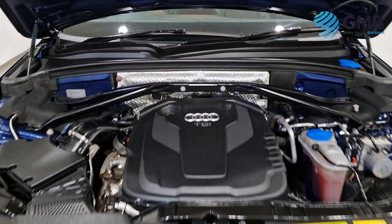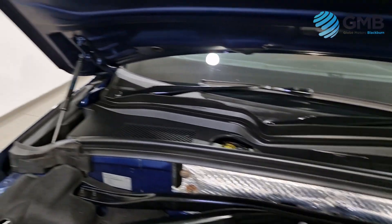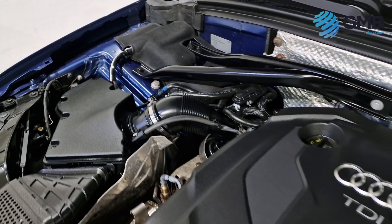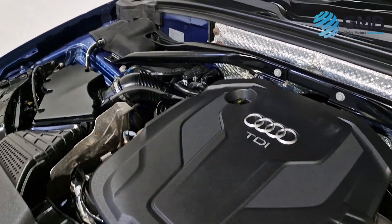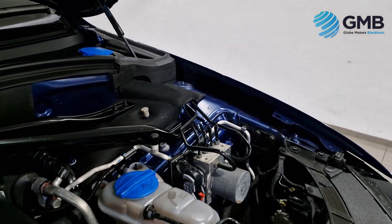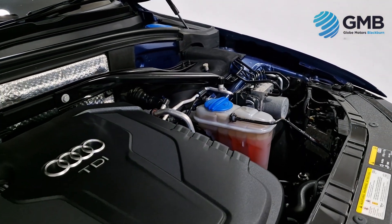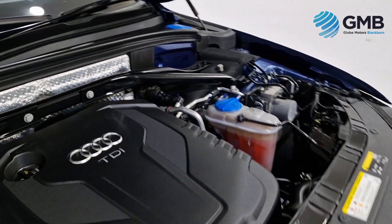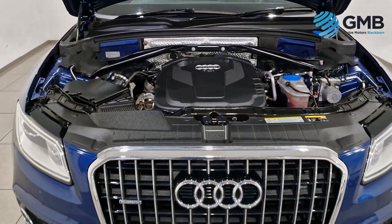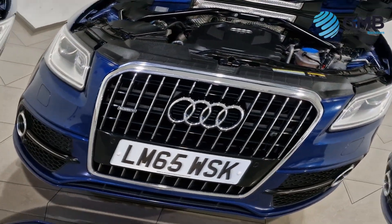This Audi Q3 has had two former keepers from new, who had done a total of 72,053 miles. It has service history with four stamps, two of which are main dealer Audi, and indicates that the last service was only just done at 70,847 miles. It has a September 2024 MOT, which can be renewed upon request.